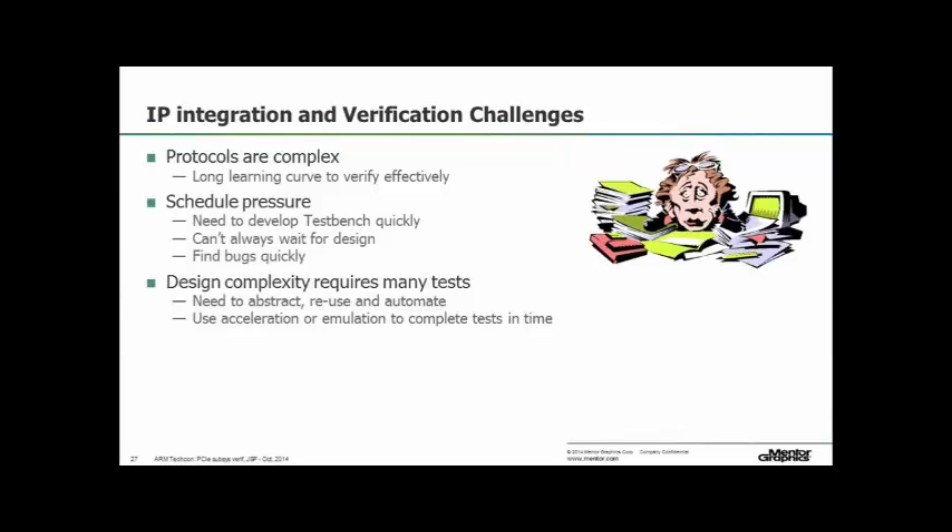The problem is that protocols are complex — particularly complex serial protocols like PCI Express, and Ethernet which used to be relatively simple but is moving in the same direction, and USB storage protocols. The protocols themselves are getting more complicated, but the timescale pressures and the need for the same size team to verify much bigger designs is increasing the pressure. Part of the solution is being able to reuse a lot of tests; another part is increasing the speed of the test through acceleration or emulation.